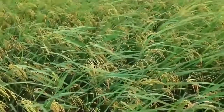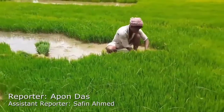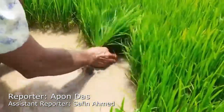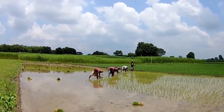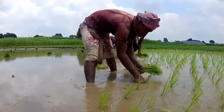Bangladesh is the 4th largest paddy rice consuming and producing country in the world. It covers 75% of total cropland area and 80% of the total irrigated area in the country. Our farmers are cultivating rice paddy more intensively using irrigation and continuous flooding systems.